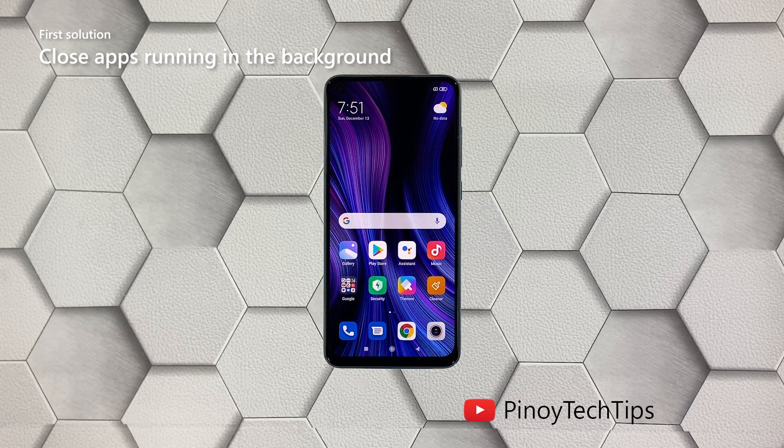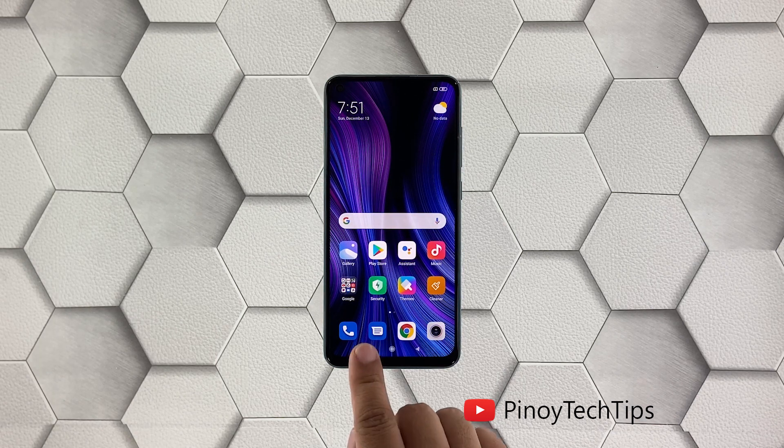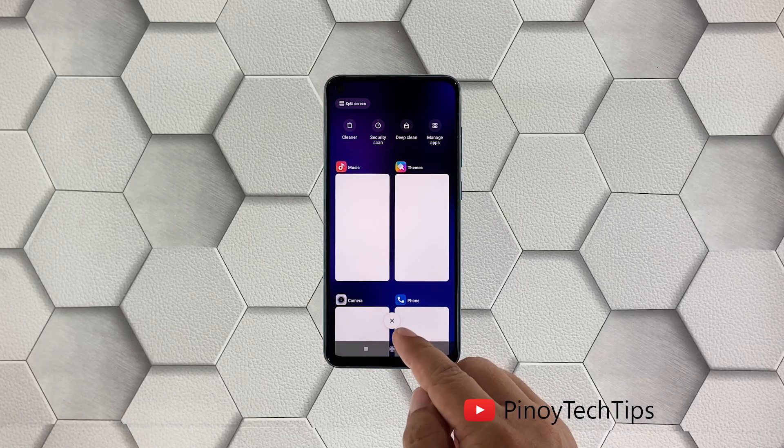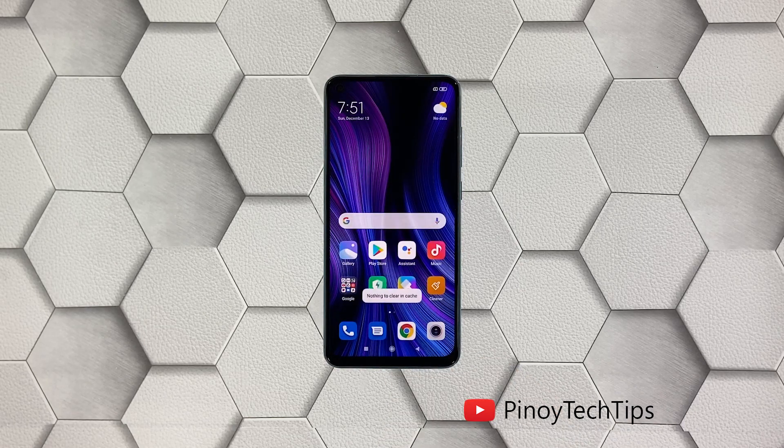Perhaps the reason why your phone has become so sluggish is because there are already a lot of apps running in the background. So the first thing you have to do is close them and see if the problem gets fixed. Here's how you do that: tap the recent apps key to view apps you've recently used, then tap the X to stop them all in one go.